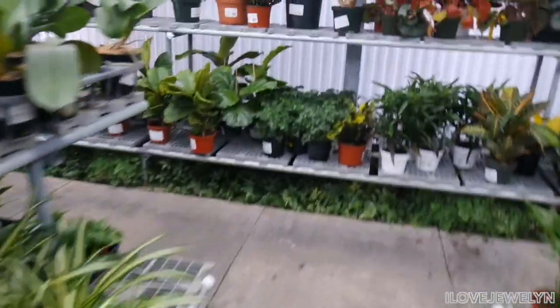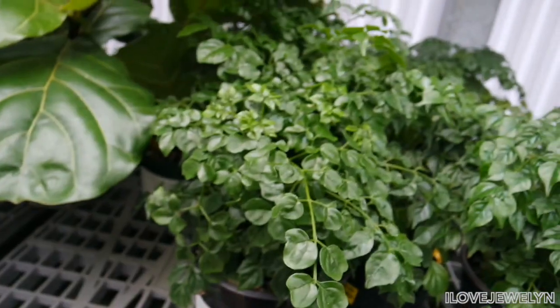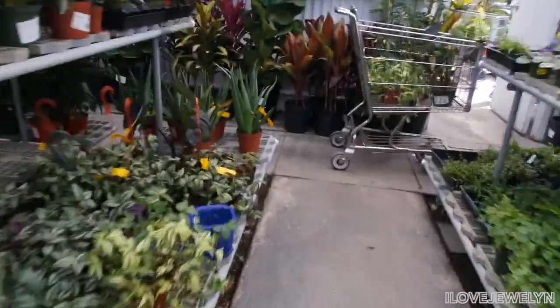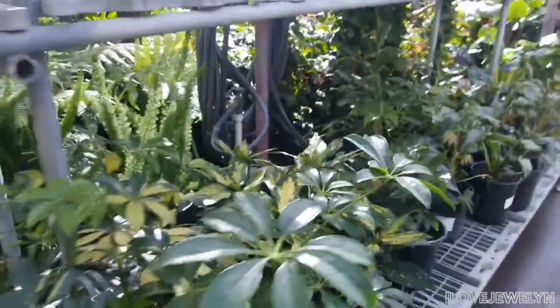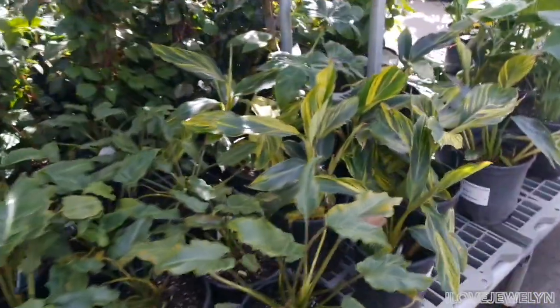Oh, this is interesting — China Doll. Let's see if I can drive this cart, film, and have Ebi with me. It's quite a challenge to film when I have her with me, but I love her — this is my little buddy.